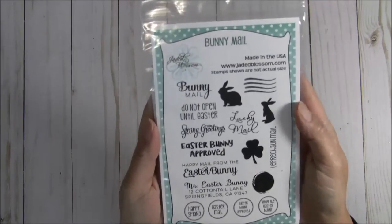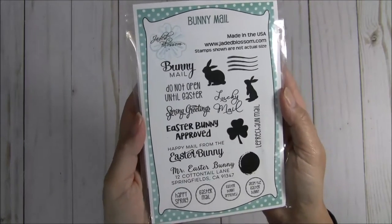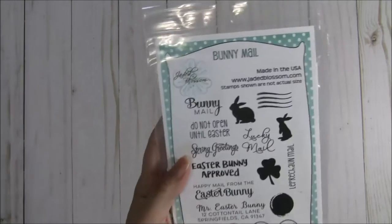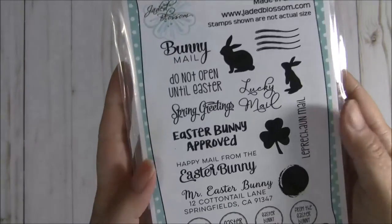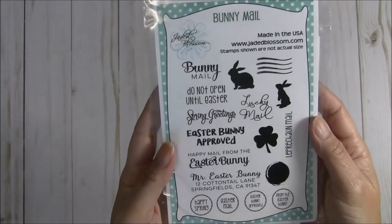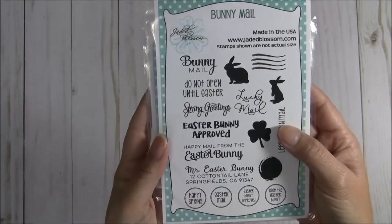The first one here is Bunny Mail, and you guys all have to know me by now to know that this is my most favorite set of the release. I was super excited about this one and you can totally see why — how cute is this? I love everything about this set and I was very happy to play around with this one.